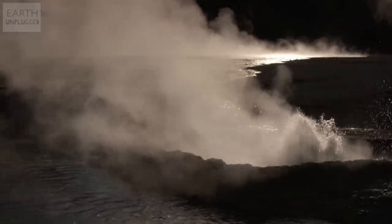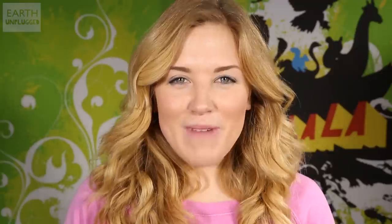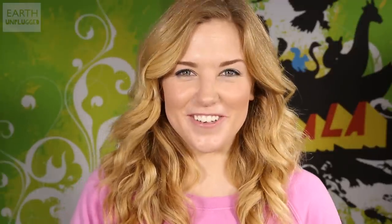The eruption will only stop when it either runs out of water or it cools down enough. Then, settling down for just a few moments, the cycles start all over again. For more amazing facts, make sure to subscribe to Earth Unplugged and we'll see you soon.